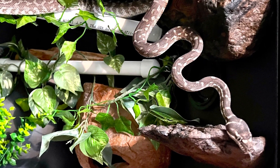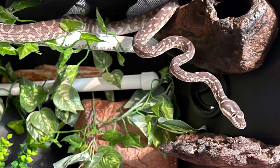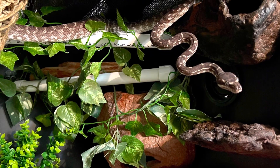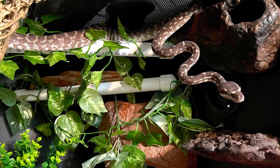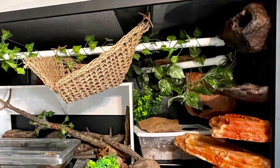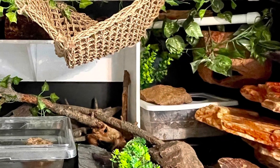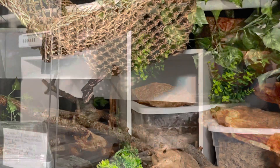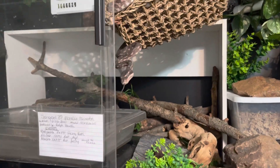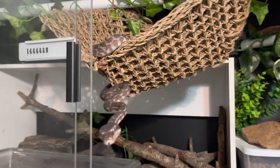The Rough-Scaled Python is native to Australia, found only in a remote area in Western Australia that experiences temperatures ranging from 20 degrees Fahrenheit (10 degrees Celsius) up to 108 degrees Fahrenheit (40 degrees Celsius) over the course of the year. Like most snakes, they are both predator and prey — they eat small mammals and birds, but may in turn be eaten by large birds of prey, large monitor lizards, larger snakes, or feral pigs, which are actually invasive to Australia.